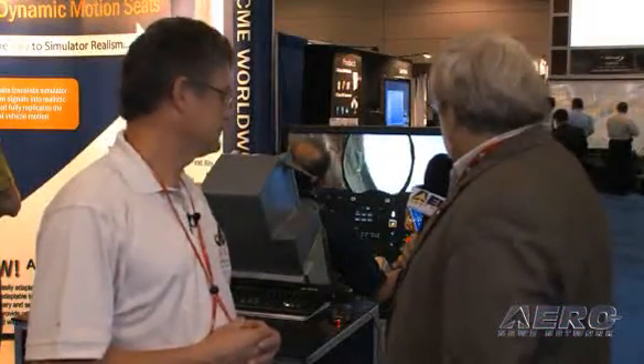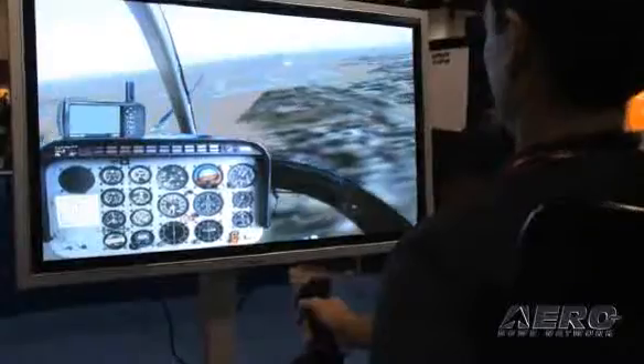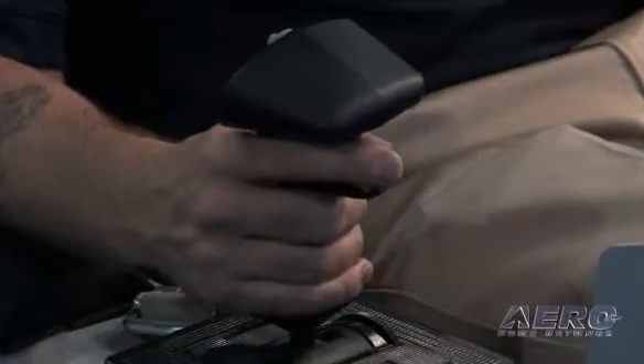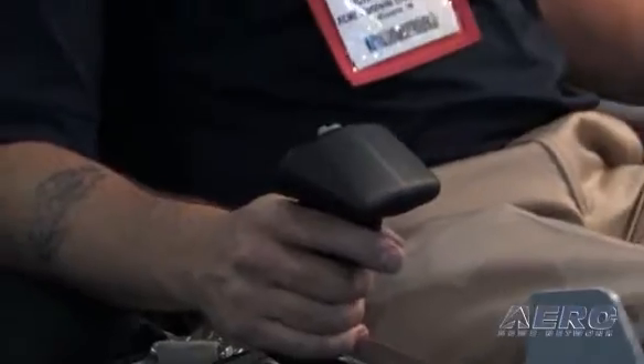This technology is currently implemented in Apache simulators and has been widely deployed in rotary wing. It's also in UH-60 Black Hawk simulations and V-22 simulations. This year marks their first introduction into the fixed wing arena — an F-16-style seat has been built and is going to AFRL in Mesa, Arizona for research and analysis.